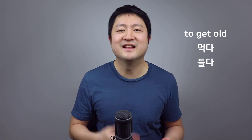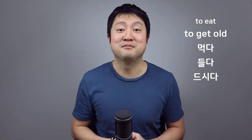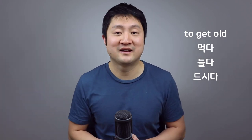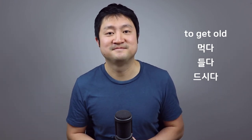In Korean, there are two verbs used to talk about getting old: 먹다 and 들다. The verb 먹다 is commonly used to mean 'to eat,' and its honorific form is 들다, which we further conjugate into 드시다. So the standard form for eating is 먹다, and the honorific is 드시다. Similarly, using 먹다 to talk about getting old is the standard form, and if we want to be more respectful, we use 드시다.